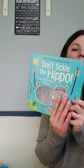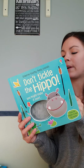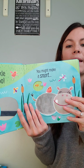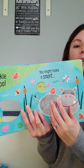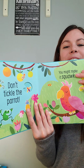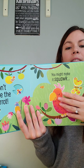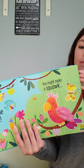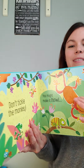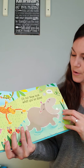A fun newer series is our Don't Tickle series — it has an on/off button on the back. It says 'Don't tickle the hippo, you might make him snort!' It's got a fun texture on the hippo that you tickle, which makes it snort. It goes through — you've got your parrot that might squawk, your bear — and at the very end, 'Oh no, now look what you've done!' Very cute.